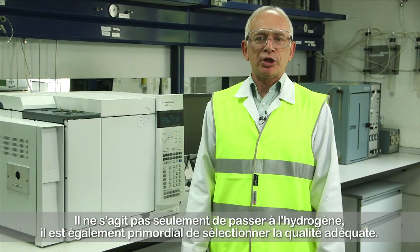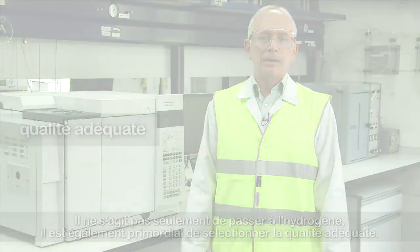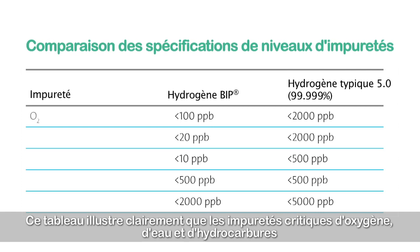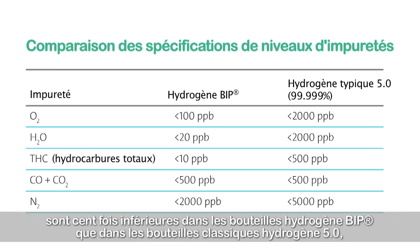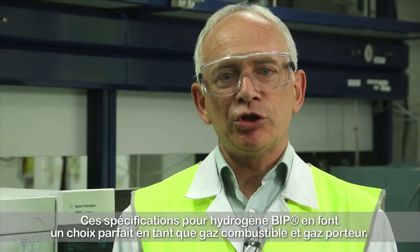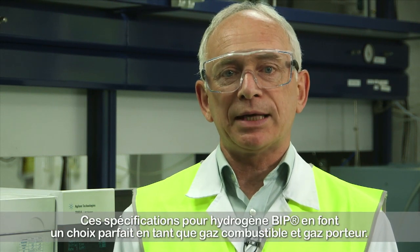It's not only about changing to hydrogen, but about selecting the right quality of hydrogen. In this table, you can clearly see that the critical impurities of oxygen, water, and hydrocarbons are up to 100 times lower in hydrogen BIP than in conventional hydrogen 5.0, the most common purity used in laboratories worldwide. These specifications for hydrogen BIP make it the perfect choice both as a fuel and carrier gas.